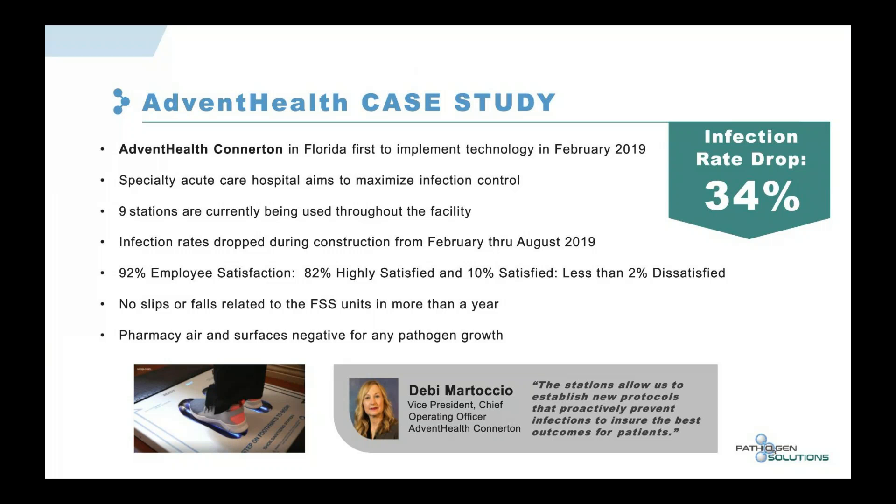Not only are these stations effective at preventing deadly viruses from entering facilities — whether clean rooms, healthcare, or otherwise — but 92% of employees were satisfied, with 82% highly satisfied, and less than 2% dissatisfied. Employee buy-in is critical. The last thing you want is for someone to not step on the device, preventing you from getting the results you expect.